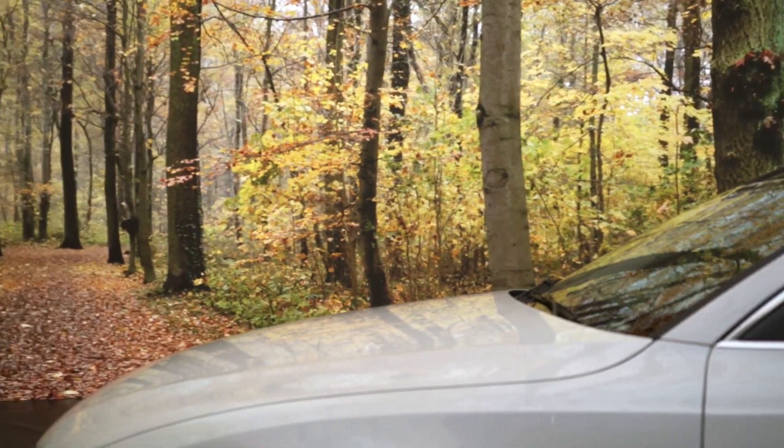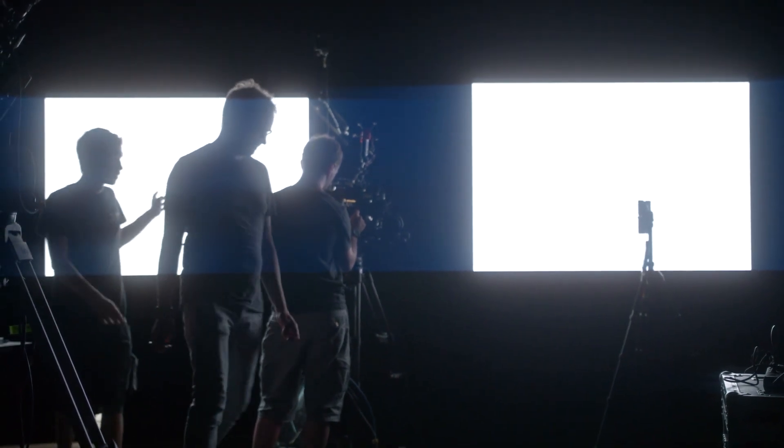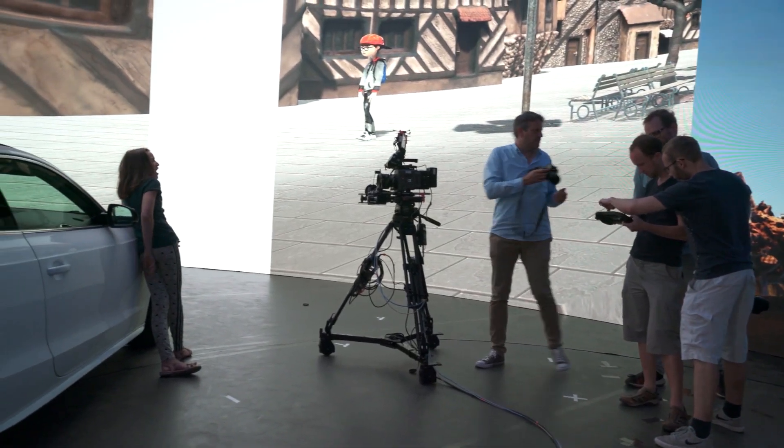In our second scenario we are rendering a Unity scene on the LED wall. And we are able to edit elements of the scene like objects and even characters with our virtual production editing tool. It's called VPAT, which we are developing at Film Academy within the SOURCE project.